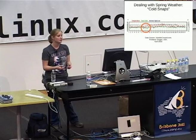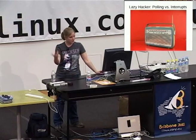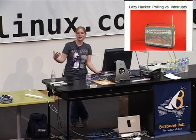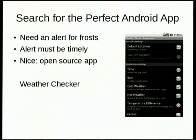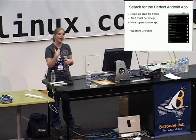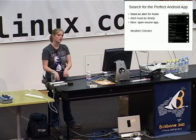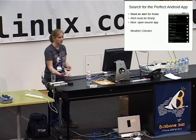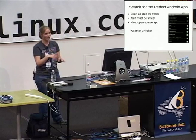Instead, I'd like my phone to tell me when there's actually going to be a frost coming — polling versus interrupts. I'd rather have my phone interrupt me rather than have to poll weather websites. I looked around for an existing Android app. My hard requirements were: an alert for frost or colder temperatures, notification at a good time — since most frosts happen at night, I wanted to be notified in the early afternoon to cover my plants — and I really wanted it to be open source so I could hack on it.